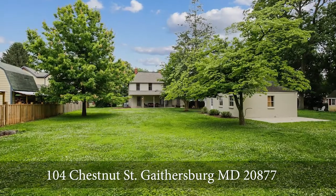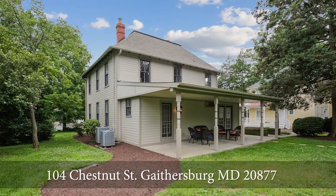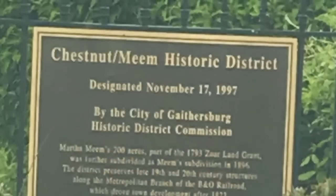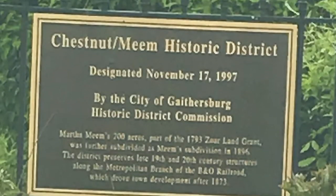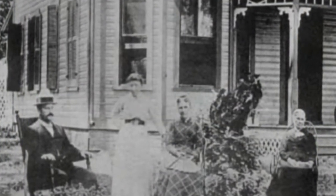Welcome to Historic Gaithersburg at 104 Chestnut Street. This Victorian style home was built in 1879 by George and Martha Meem. They are central characters in the story of the building of the city of Gaithersburg around the turn of the century. George Meem served as the first mayor of Gaithersburg.